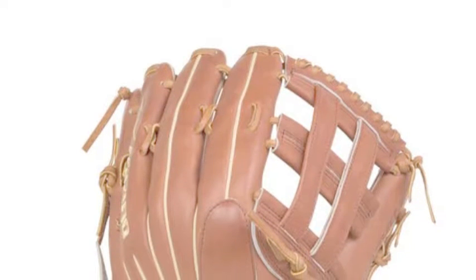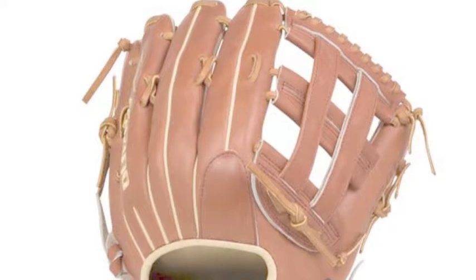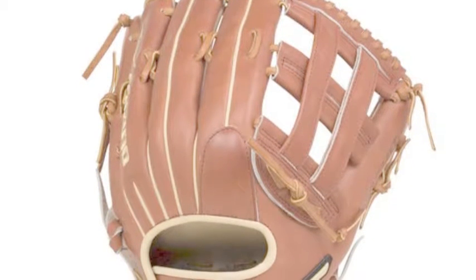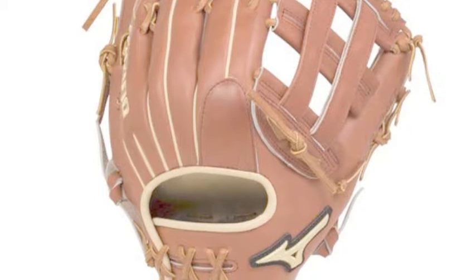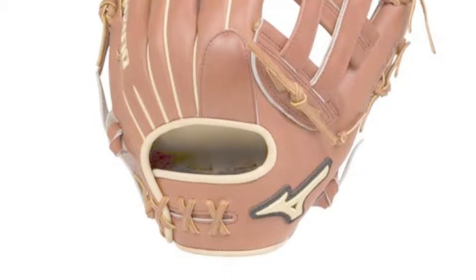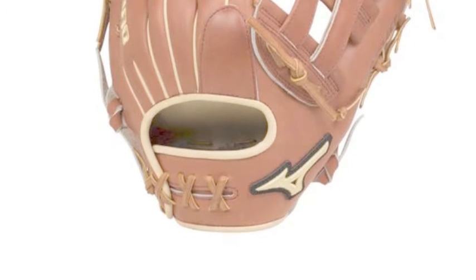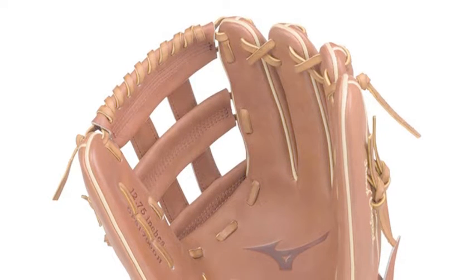The Mizuno Pro Select GPS-1700DH 12.75-inch outfield baseball glove is one of the largest gloves that is also usable for infield play. Its H-webbing makes it a unique choice for the right-handed or left-handed infielder looking for this option. The glove is also as light-fitting as a more typical infield glove would be.